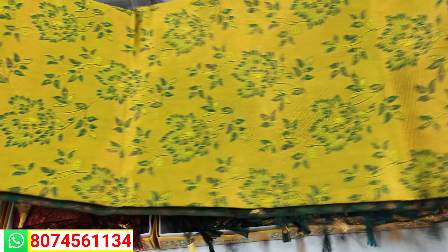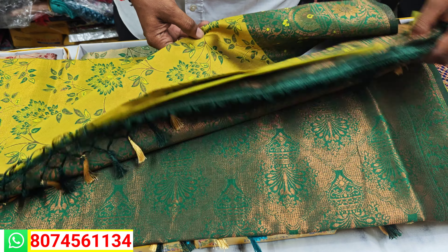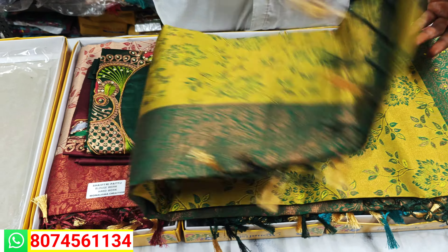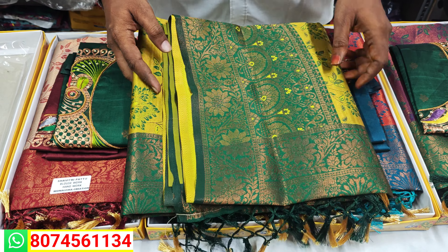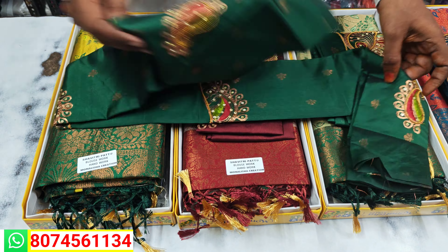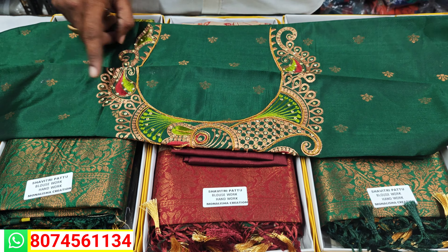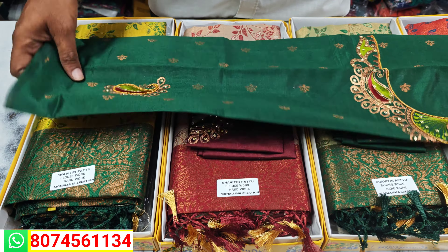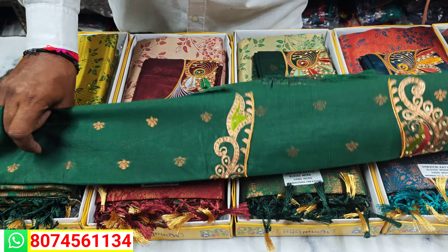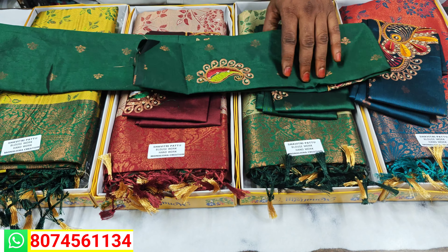We have a lot of other blouses and additional blouses available outside as well.